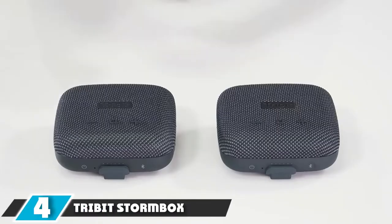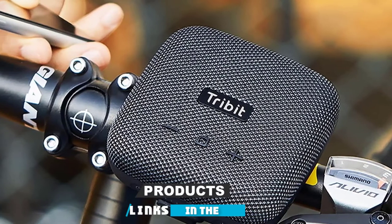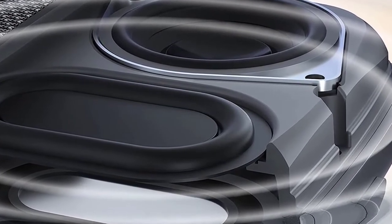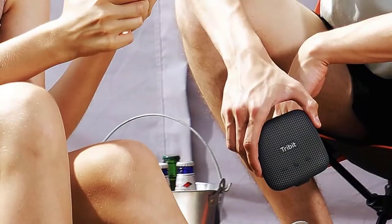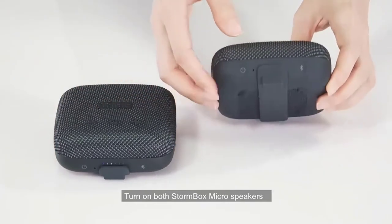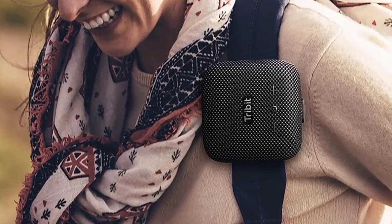Next, at number 4, we have the Tribit Stormbox Micro. You may notice a trend that the best budget-minded Bluetooth speakers also tend to be ultralight models. Rather than selling inflated or possibly imaginary specs, Tribit seems to have been shooting to maximize value in a small package with their Stormbox Micro. The bulk of the Stormbox Micro's 3.87 x 3.87 inch real estate is dedicated to housing as much speaker as possible, with an advanced Texas Instruments amplifier and X-Bass technology.